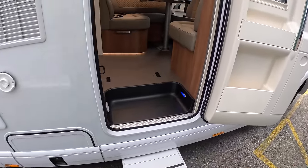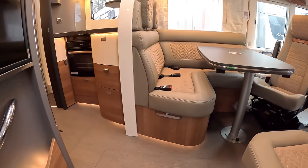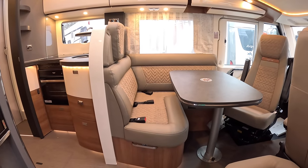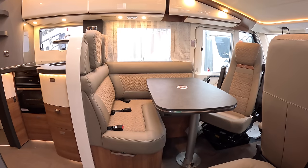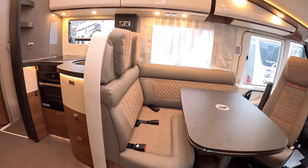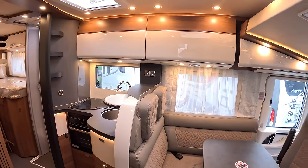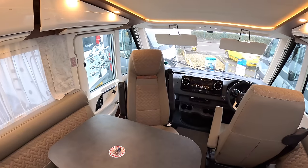Entering the motorhome, the step powers out as you'd expect. What's interesting about this model is they've gone for a much more muted colour scheme — normally it's all very light inside, but here they've gone for darker woods and slightly darker upholstery. It looks very smart and somehow just a bit more classy — very warm and welcoming.